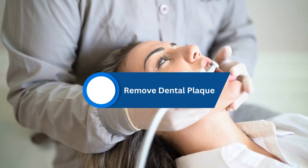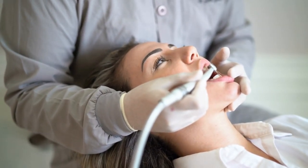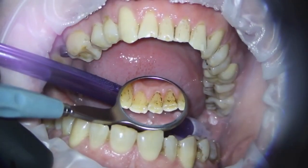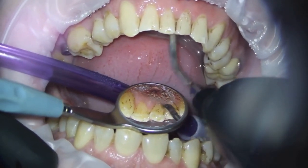Top 2 Remedies to Remove Dental Plaque – Healthy Oral Hygiene at Home. Tooth plaque, also known as dental plaque, is a sticky, colorless film of bacteria that forms on teeth and gums. Plaque is constantly forming on teeth and can lead to tooth decay and gum disease if it's not removed regularly through brushing and flossing.